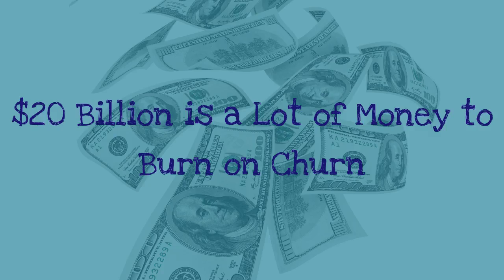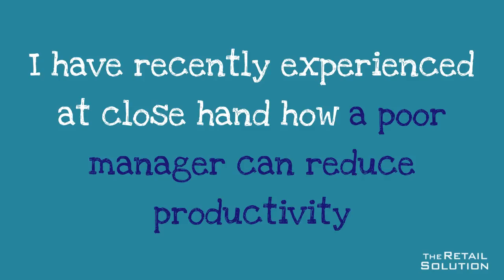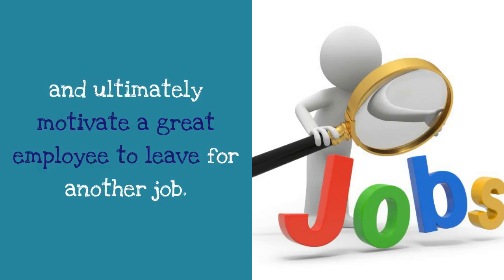20 billion dollars is a lot of money to burn on churn. I have recently experienced at close hand how a poor manager can reduce productivity and ultimately motivate a great employee to leave for another job.